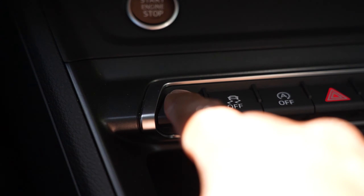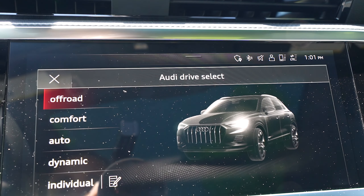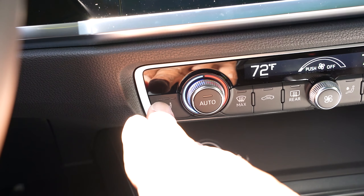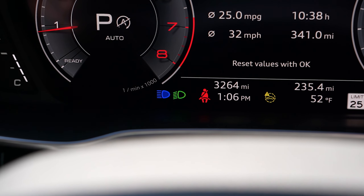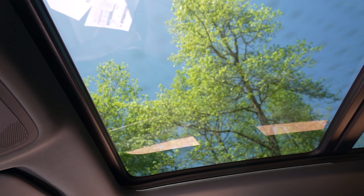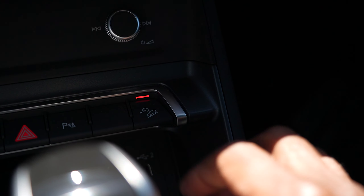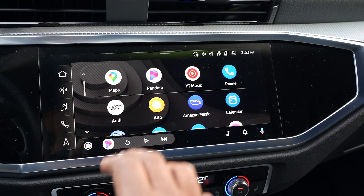Painted a beautiful tango red metallic is this 2022 Audi Q3 S-Line 45 TFSI Quattro. Standard features include power adjustable heated exterior mirrors, aluminum front door sill inlays with illuminated S logo, S-Line exterior, progressive steering, and power tailgate.